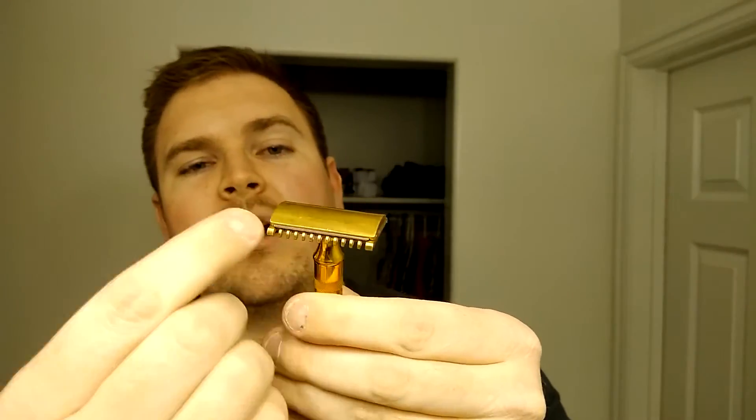Any safety razor is going to have some kind of bar here, or comb, to keep the blade from going directly at your skin. The benefit of that is you're not going to cut yourself very badly. With the open comb here, that's generally for people who have very thick beards — the hairs and the lather can go in between those little combs and you get better access to the hair. This would be considered a more aggressive razor because it can get to the hair a lot faster. Some people think they might be a little harsher on your skin, though I haven't seen that myself.